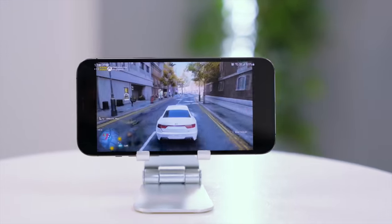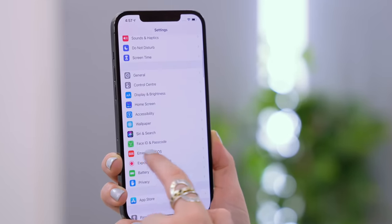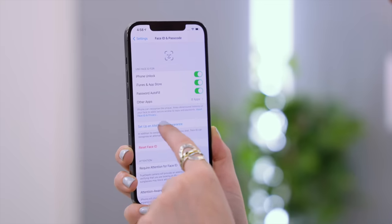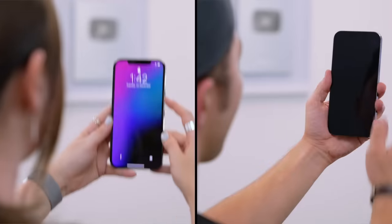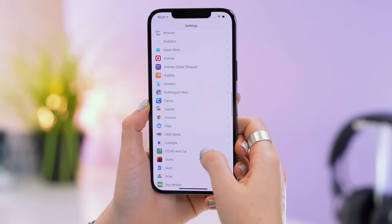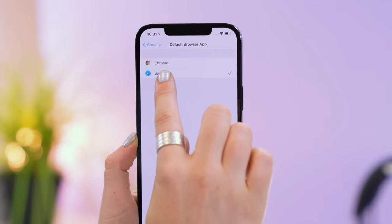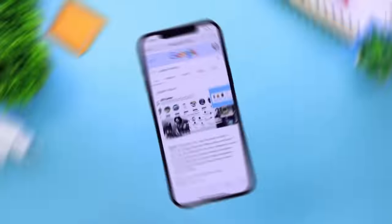Here are a couple more useful tips. For Face ID alternative appearances: head to Face ID and Passcode, and you'll see the option to set up an alternative appearance — great if you wear glasses and a hat, or to add another face like a partner or family member. You can also change the default browser by going to Settings, tapping on Chrome, then tapping Default Browser App and selecting Chrome instead of Safari.